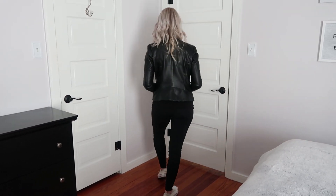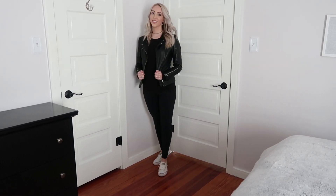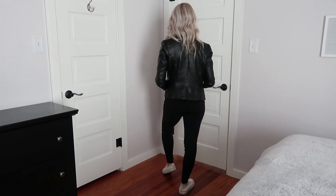Moving on to outfit number two, this is perfect for a nice casual dinner or running errands. I've kept on my same Zella leggings and the same Felina top, and just switched out my sneakers for white Converse and put on my faux leather H&M jacket.